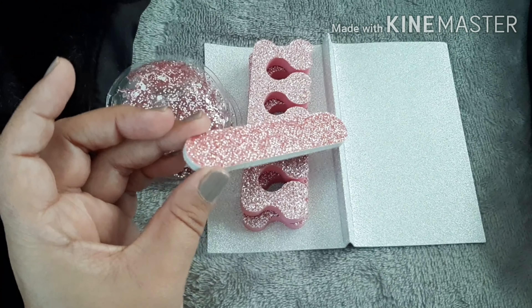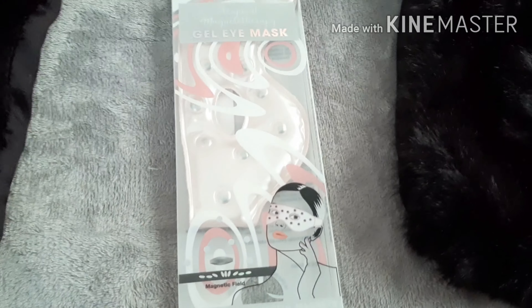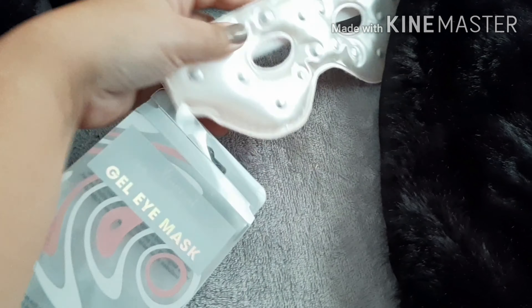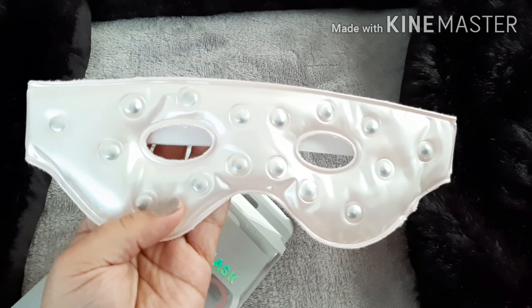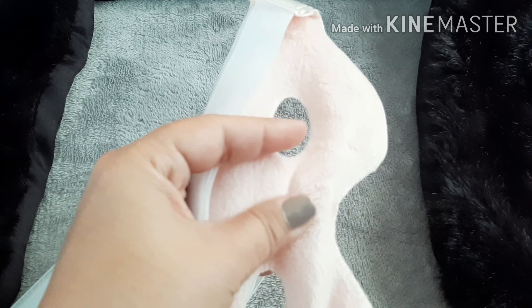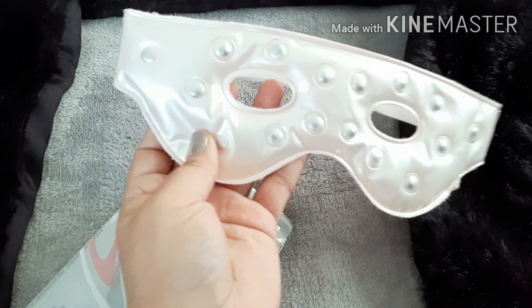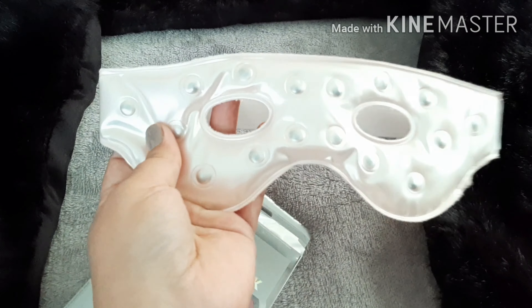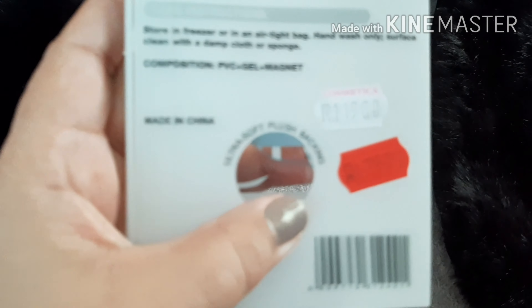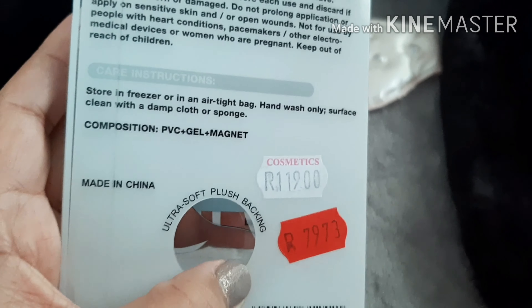The next goodie I bought is this gel eye mask. Let me take it out so you can see it — look how pretty! On the inside it has this soft material, and I love the blush or light pink color, it's really pretty. I bought four of these. It was 119 rand and it was only 79 rand 73.